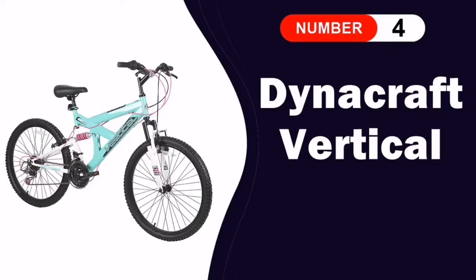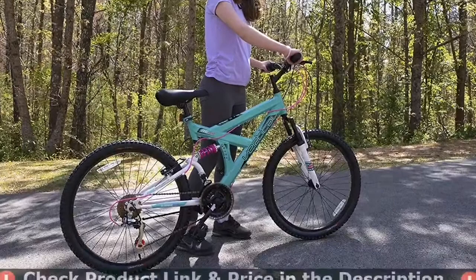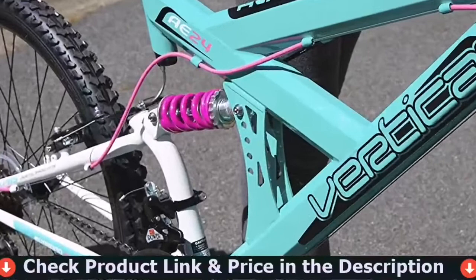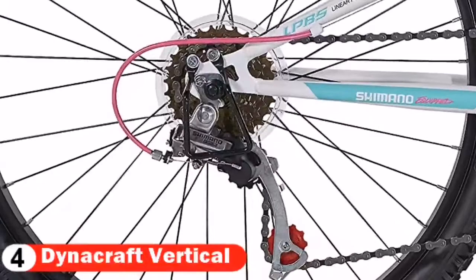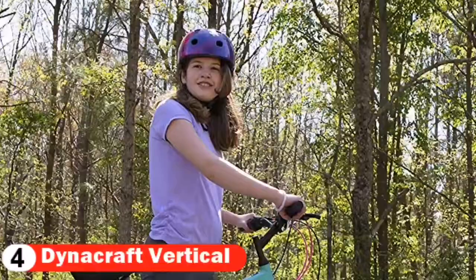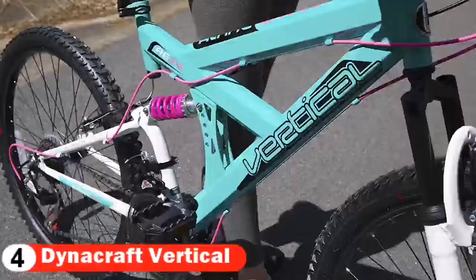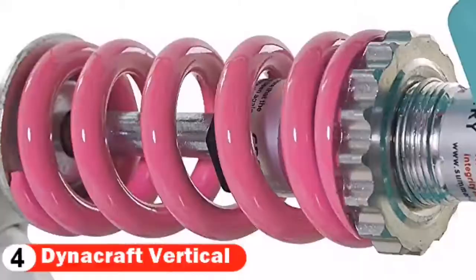Fourth pick in our Best 24-Inch Mountain Bike list is the Dynacraft Vertical 24-Inch Mountain Bike. This Vertical Alpine Eagle 24 bike is the perfect set of wheels for the rider who wants to scale new heights and explore the path less traveled. This rugged ride includes a full suspension frame guaranteed to eat up the bumps. The awesome green and white deluxe paint finish with pink details is designed to catch the eye as you fly by on the trail. Featuring an 18-speed index derailleur with grip shifters, while front and rear V-brakes make descending easy with safe, solid stops. The quick-release seat post allows for super quick setup and adjustment.